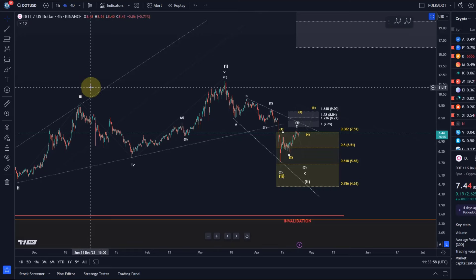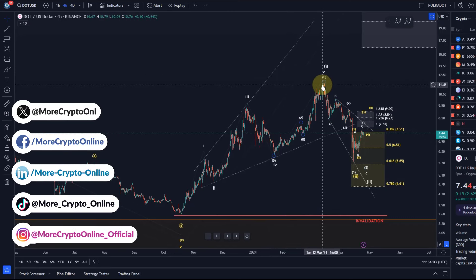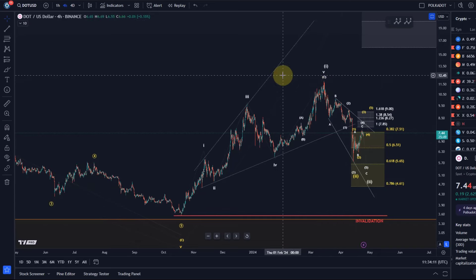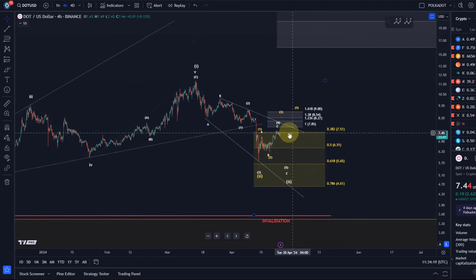Hello and welcome to another update video about Polkadot. DOT completed these five waves to the upside — we talked about that diagonal pattern here which topped in March around the 14th at around $11.90-$12. Then the pullback started and unfolded into the support zone defined between $4.60 and $7.50. We have now seen a nice reaction to the area between the 50% and 61.8% retracement, between $6.50 and $5.60, and from there a rally has started.